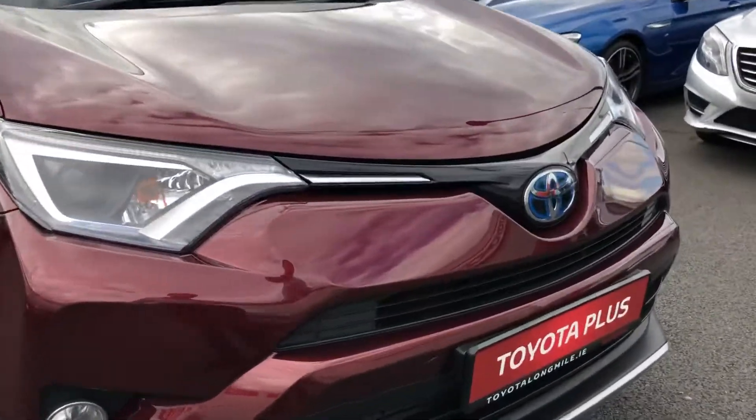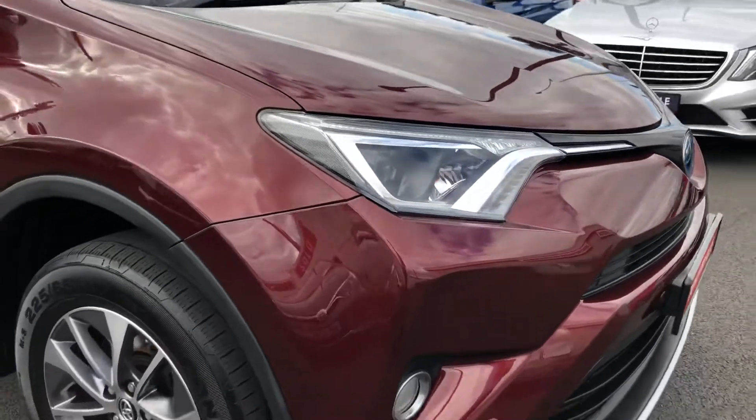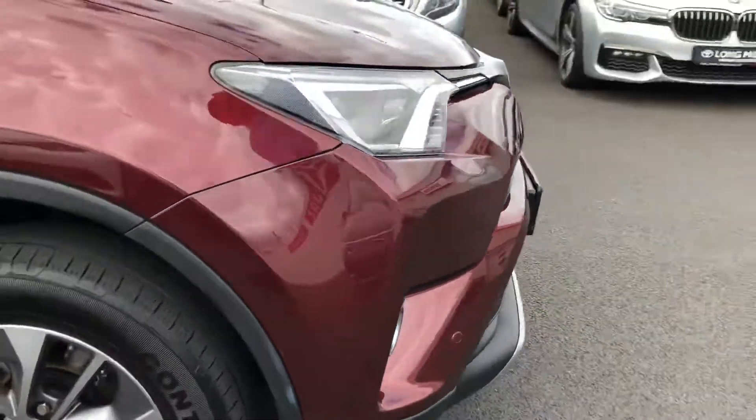Finished off in the red paint. On the front you have the signature Toyota badge with the chrome on the grille. You have your LED daytime running lights, parking sensors, and fog lights there also.